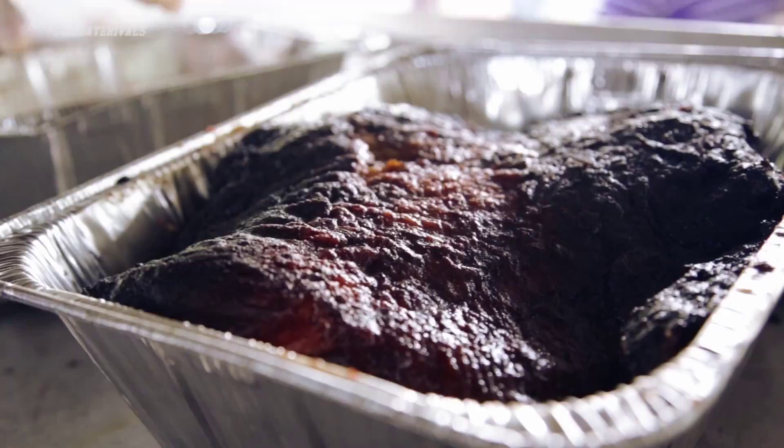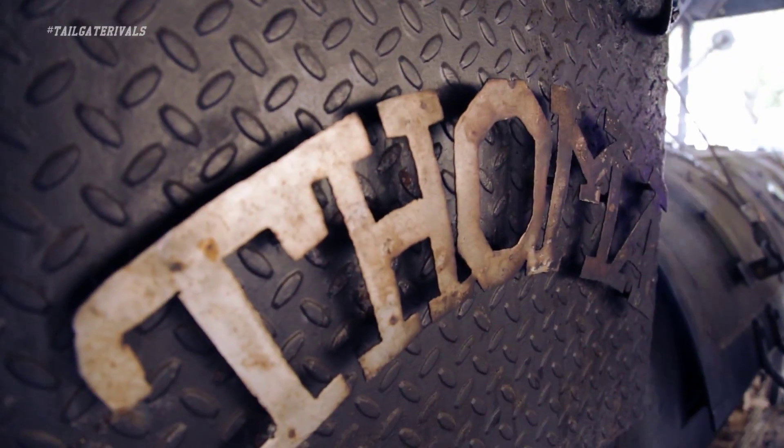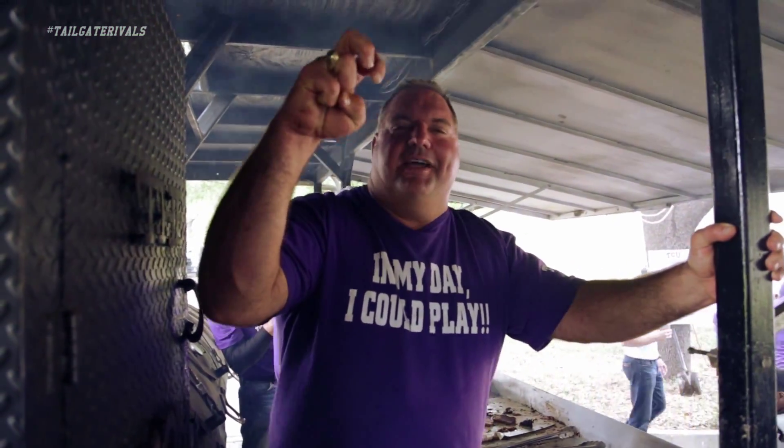We have a lot of fun with this thing. It has DC lighting throughout, air conditioner up front, big stereo, flat screens — we just have a lot of fun with it. In the words of Jim Whacker: Horned Frog Pride, baby! We've got plenty of fun with this!